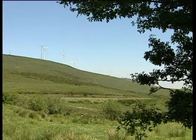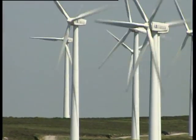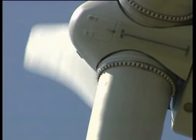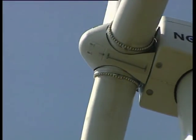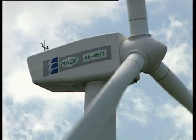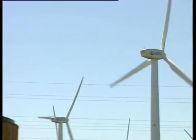El parque eólico de Pico Gallo consta de 37 aerogeneradores. Los aerogeneradores son verdaderas turbinas eólicas que generan energía gracias al viento que mueve las palas. Estas a su vez mueven un eje, produciendo la primera conversión de energía: desde la energía cinética del viento a energía mecánica. En la última fase del proceso tenemos la conversión a energía eléctrica mediante el generador eléctrico que se encuentra en la parte superior de la torre, y esta energía eléctrica se transforma directamente hacia la subestación.